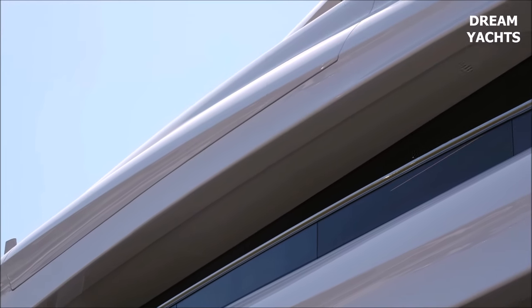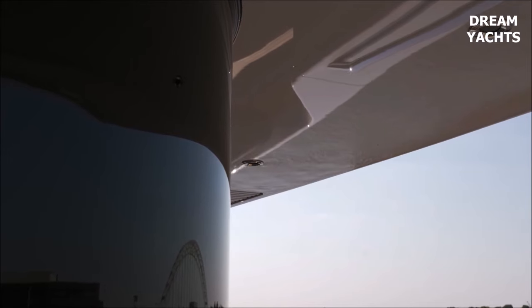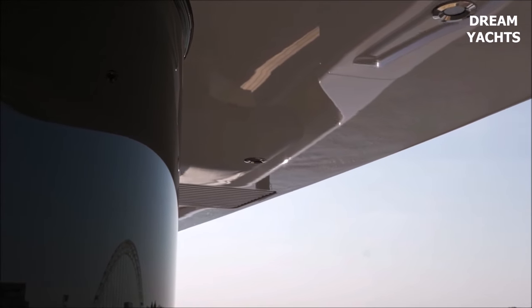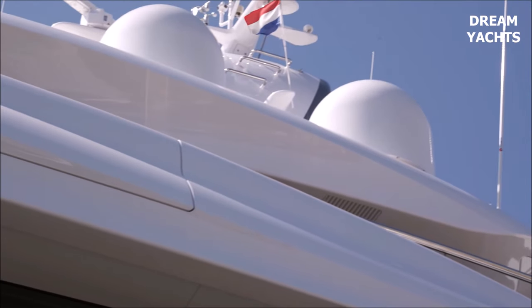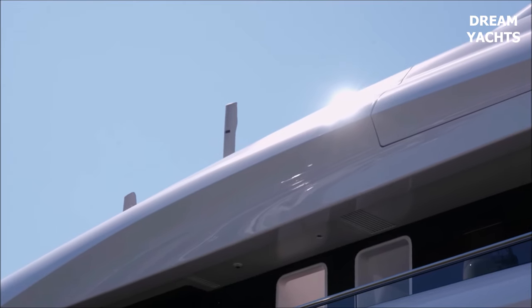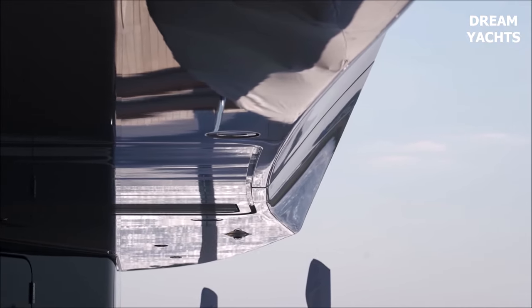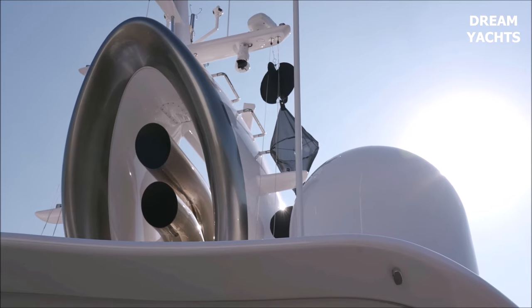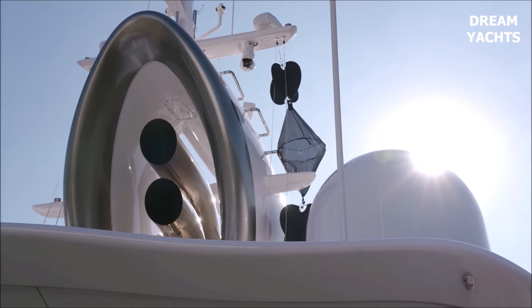Her beautiful interior, designed by the A Group, can accommodate up to 32 guests in 16 staterooms. Furthermore, 21 additional cabins are available for crew member accommodation, further enhancing the luxury yacht experience.